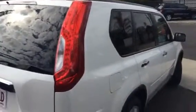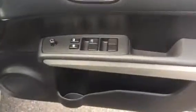Moving around to the driver's side — just got the driver's side alloy. Once again, a great looking vehicle. Opening up the driver's side: it's got all your electric windows and electric mirrors. Here's the driver's side door card.